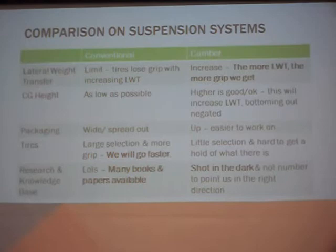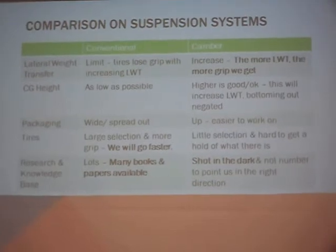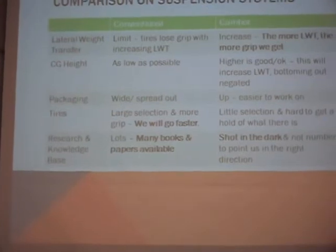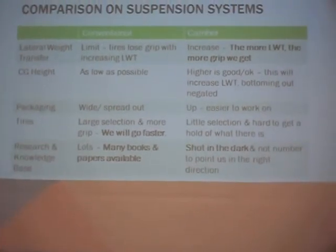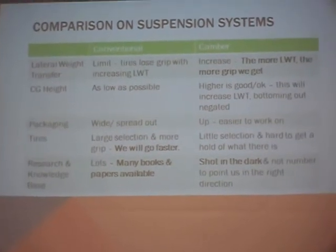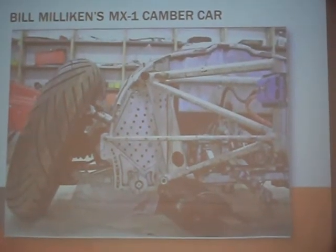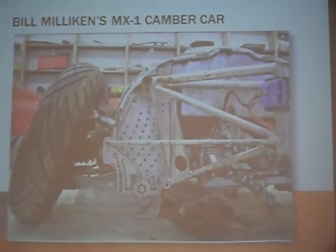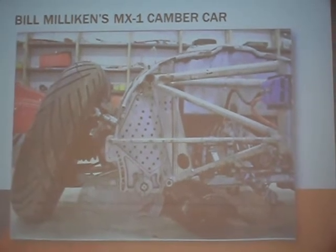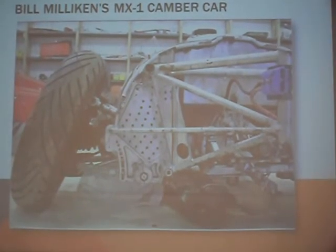So with that said, I'm going to open it up to questions, discussion points, whatever you have. If you have more questions on the Mx1, let me know. Actually, before I open it up, something I should say about the Mx1 that I forgot to mention: Milliken found that the camber thrust from the tires increases at a higher rate than the load ratio before the saturation point of the tires.